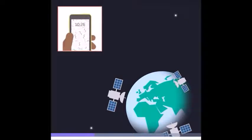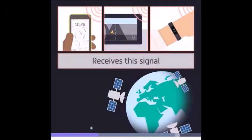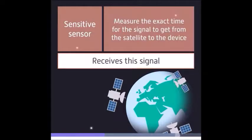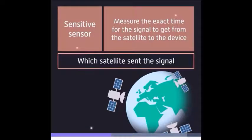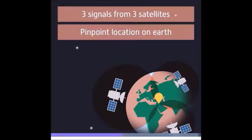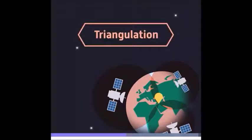Your device — whether that's a phone, the SatNav in a car, or an exercise monitor — receives this signal. Because the sensor in GPS equipment is very sensitive, it can measure the exact time it took for the signal to get from the satellite to your device. The sensor can also determine which satellite sent the signal. As long as three signals from three satellites are received by your device, it can pinpoint its location on Earth, usually to within a few meters. This is known as triangulation.